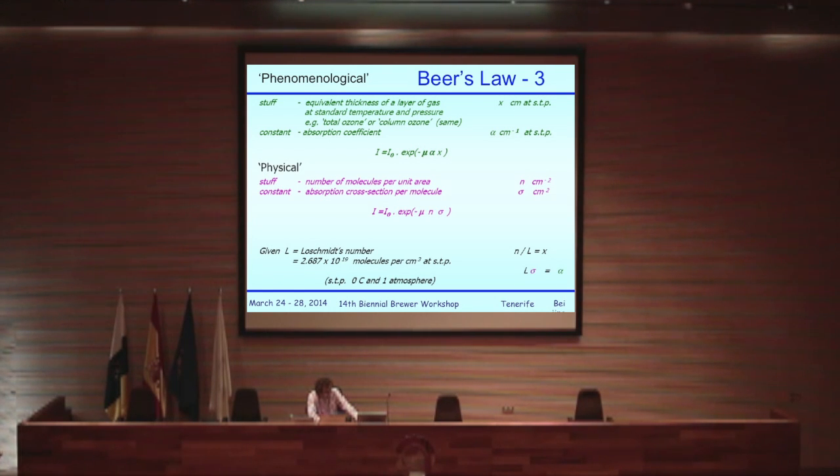The incident intensity — referred to as the extraterrestrial intensity in the case of sunlight — is wavelength dependent, roughly a black body at 5,500 degrees K, peaking around 550 nanometers and falling off both to the infrared and toward the near UV. At any individual wavelength, we can ascribe an ability of the material — ozone in this case — to absorb light. In the form of the equation, it's written in terms of an absorption coefficient in units of length to the minus one, multiplied by the length through the material, normally at standard temperature and pressure.